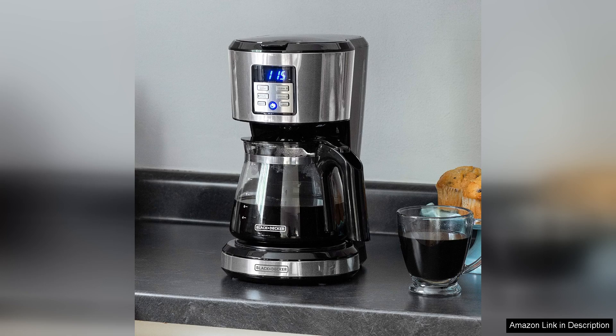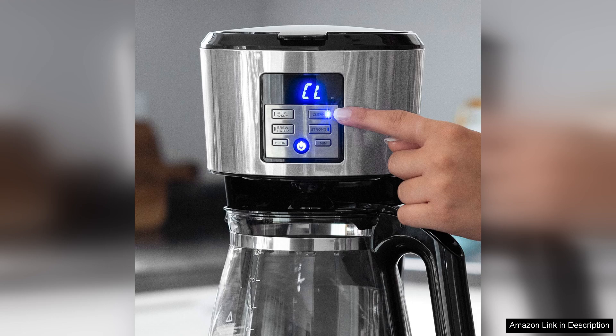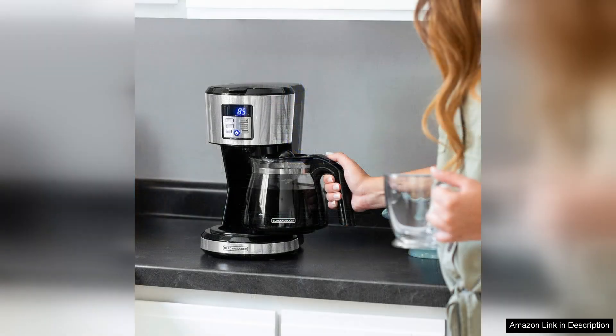What truly sets this coffee maker apart is its exclusive Vortex technology. This innovative feature ensures uniform coffee extraction by evenly saturating the coffee grounds, resulting in a rich, flavourful brew every time. Whether you prefer a bold or mild cup, this machine delivers consistent results, satisfying even the most discerning palates.